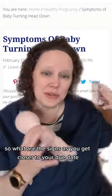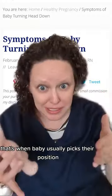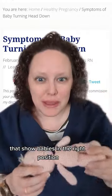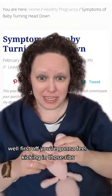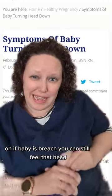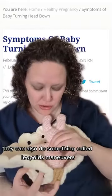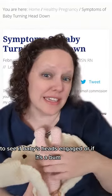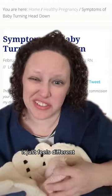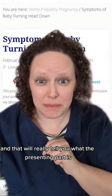So what are the signs, as you get closer to your due date — 34 to 36 weeks, that's when baby usually picks their position — that show baby's in the right position? Well, first off, you're going to feel kicking in those ribs. If baby is breech, you can still feel that head really painful in your ribs too. They can also do something called Leopold's maneuvers to see if baby's head is engaged or if it's a bum. It just feels different. The gold standard is an ultrasound and that will really tell you what the presenting part is.